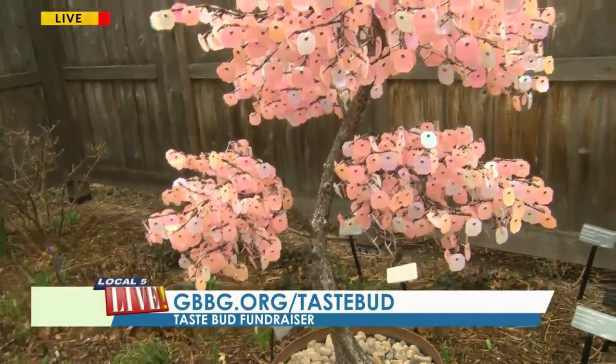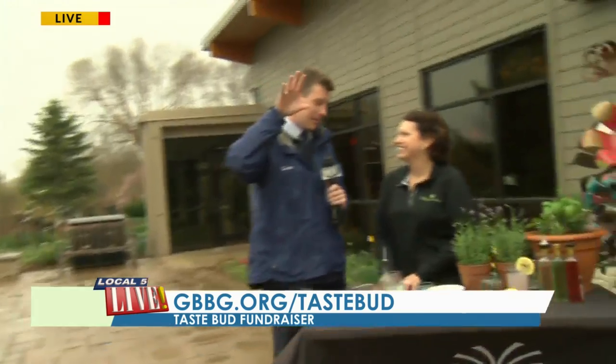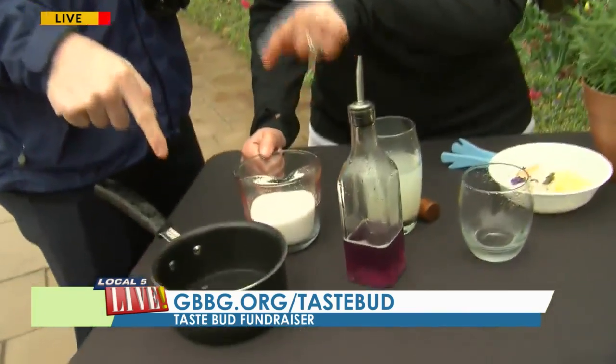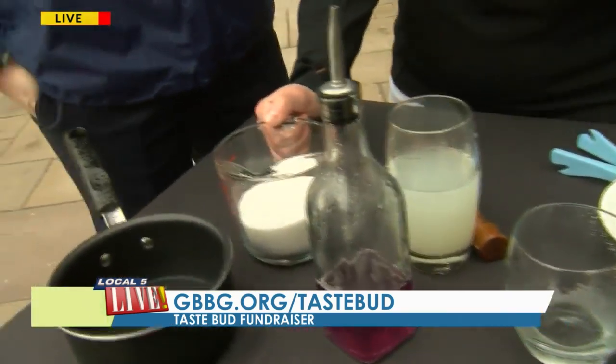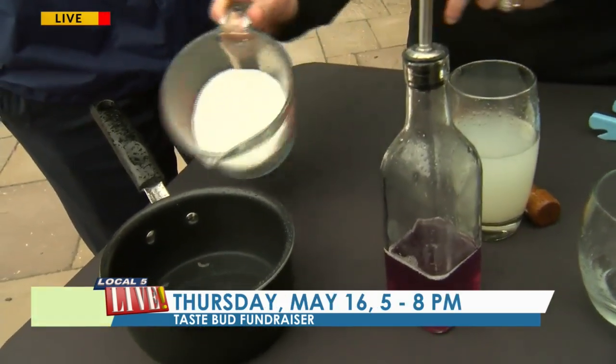You said the word cocktail before — my ears perked up a little bit. What's going on here? At TasteBud, we're featuring a DIY botanical station where guests can make their own cocktails and refreshing beverages. What are we doing first? We're doing the simple syrup first. Guests can make their own simple syrup by adding equal parts water and sugar — one cup of water to one cup of sugar — then boil the sugar down.